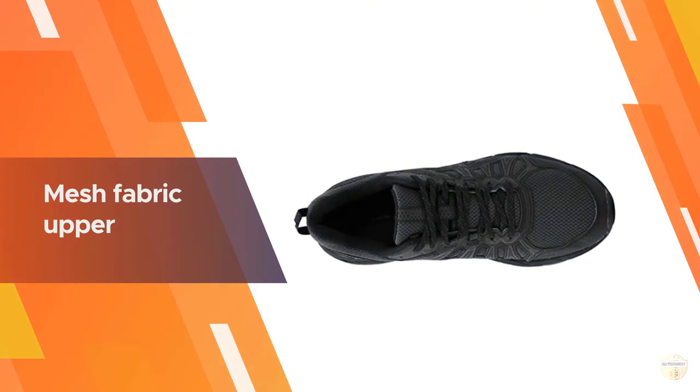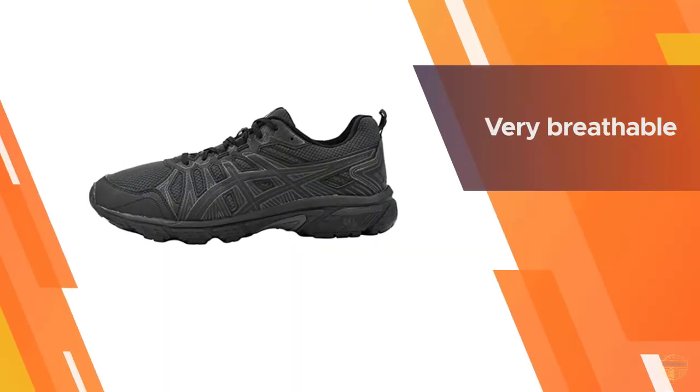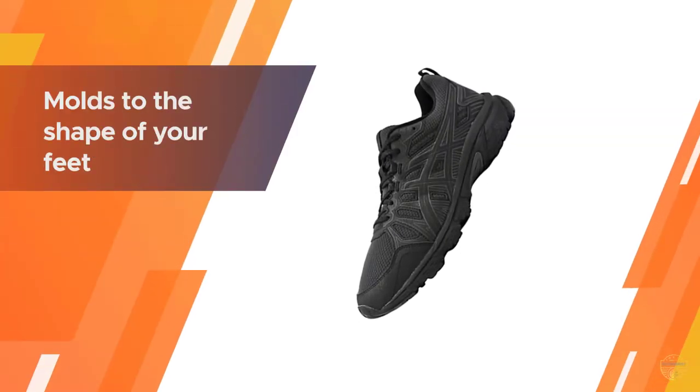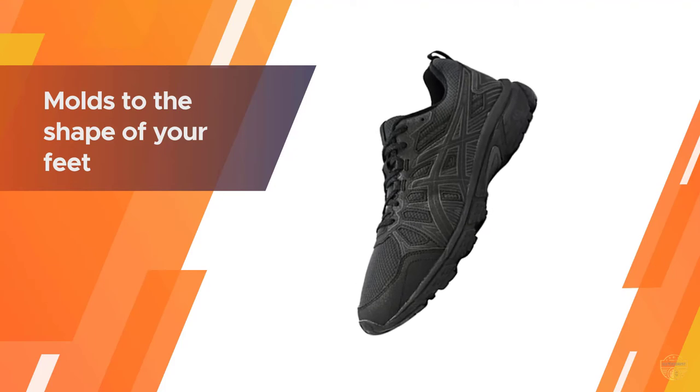With a mesh fabric upper, these shoes are also very breathable so you don't have to worry about your feet overheating. They come in a variety of colors and in men's sizes 7 through 15. The shoe even molds to the shape of your feet, making each run even more comfortable than the last.